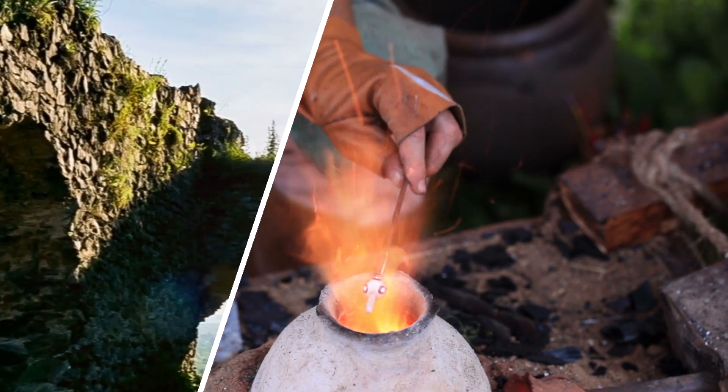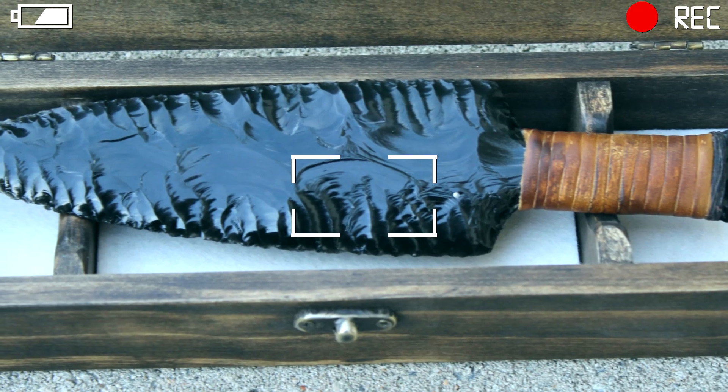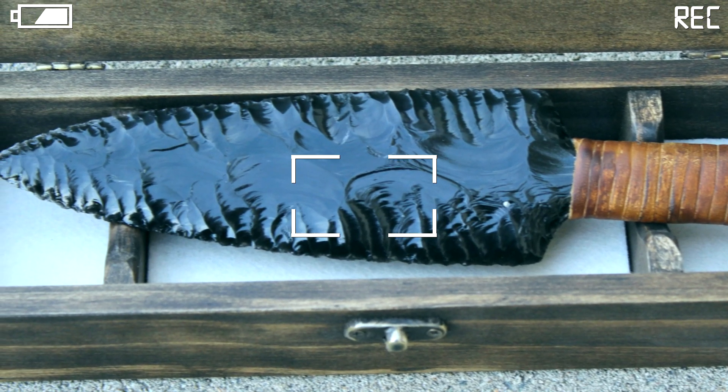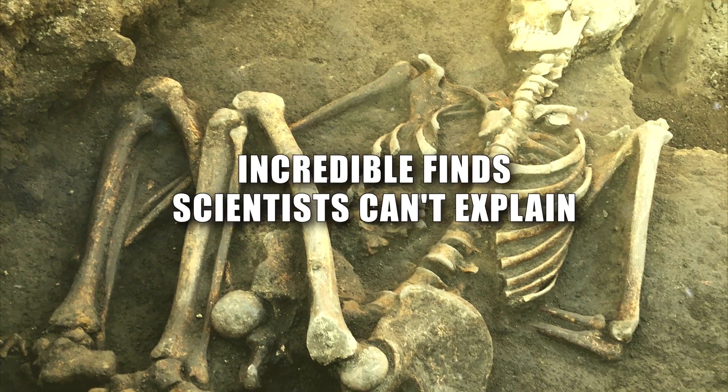Hey guys, it's Chris! From forts that were made with techniques that shouldn't have been possible, to items that defy scientific convention and more, join me as I reveal 8 incredible finds science can't really explain!